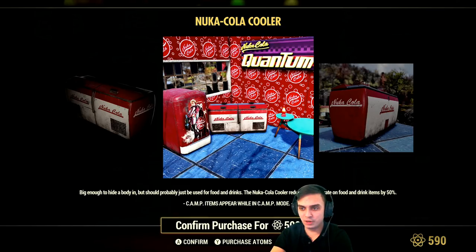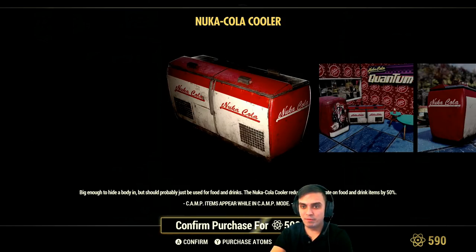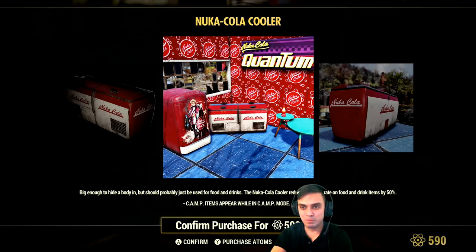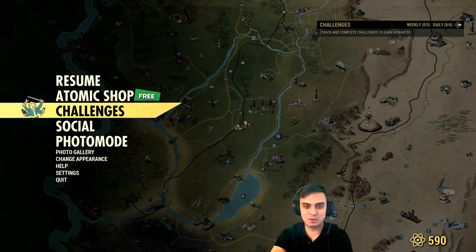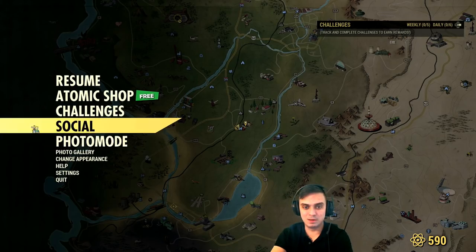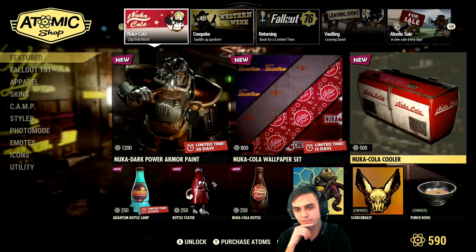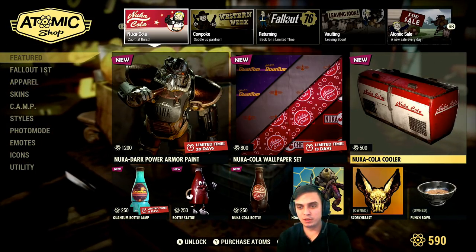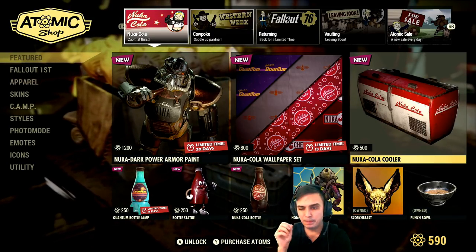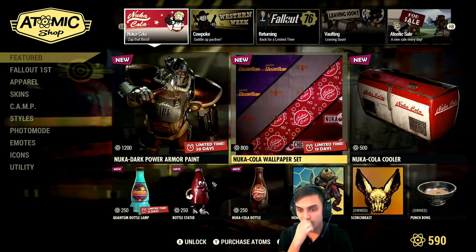Nuka Cola cooler — well, that's the fridge. There might be another fridge coming with a Nuka Cola girl on the left side. For those who would like to decorate their bars, that's going to be a pretty good thing to get. The stupid music — you mute it and it still freaking plays, even on Xbox. I thought that problem was only on PC. I'm thinking more of a mob camp style. I'm going to be a little bit picky on what I buy on Xbox.